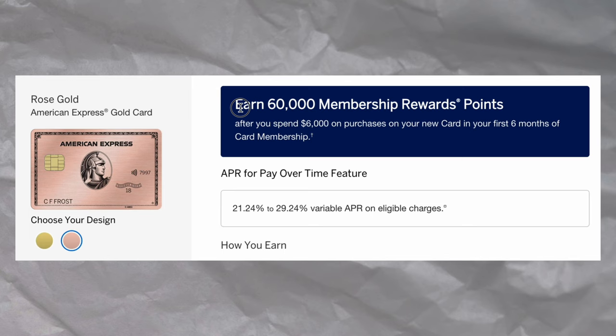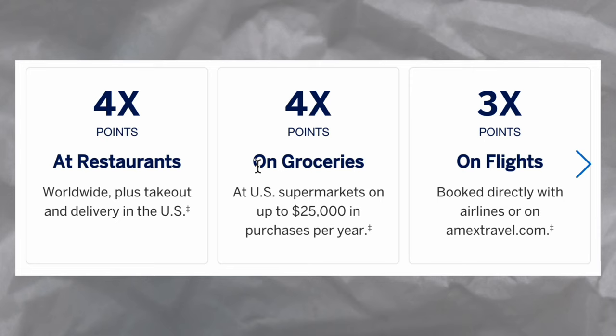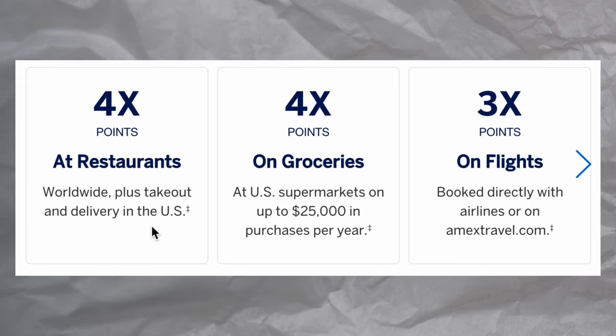The Gold earns Membership Rewards points, and you can currently get a 60,000 point signup bonus after you spend $6,000 in the first six months. You can also find 75,000 all the way up to 90,000 point offers, typically found through referral links or if you search in an incognito browser. Where the card really shines is its earning potential — you can earn four times Membership Rewards points on grocery stores in the United States, as well as four times points on all dining in the United States, including restaurants, delivery services, and takeout.